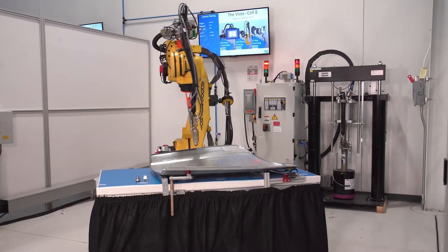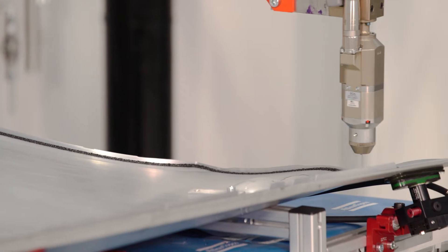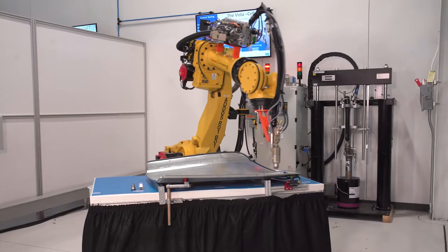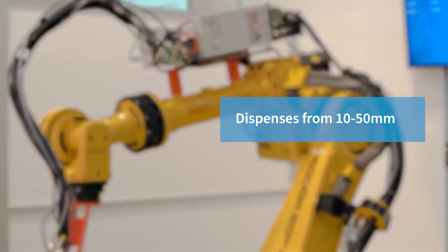The Body Shop Hem Seal is a perfect example of Atlas Copco IAS technology in action. Used primarily for sealing body parts, this cell can be programmed to dispense at a distance of 10 millimeters to 50 millimeters away.